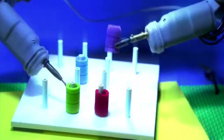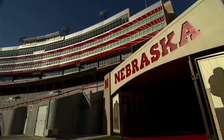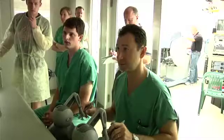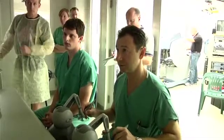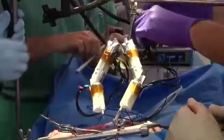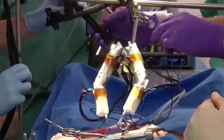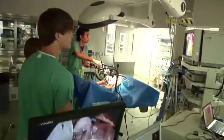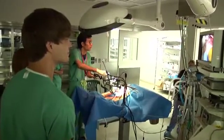Robots may represent the future, but at the University of Nebraska-Lincoln, the future is now. Professor Shane Ferritur and Dr. Dimitri Alenikov and a team of graduate engineers have designed and built miniature surgical robots that can be inserted inside patients' bodies and perform surgical tasks — nothing short of cutting-edge technology.